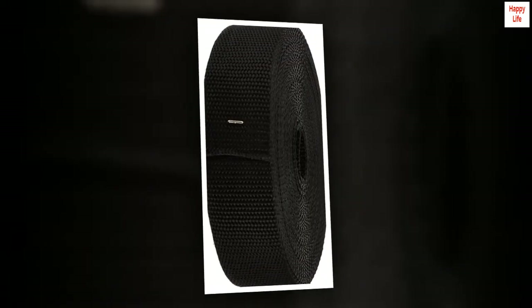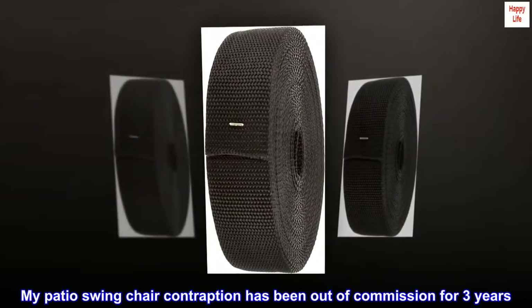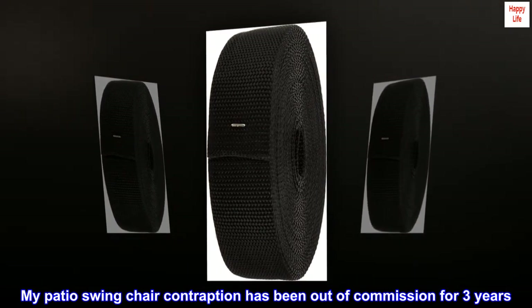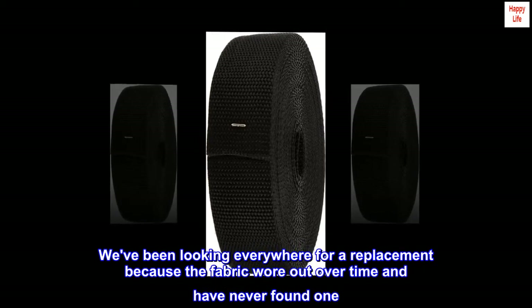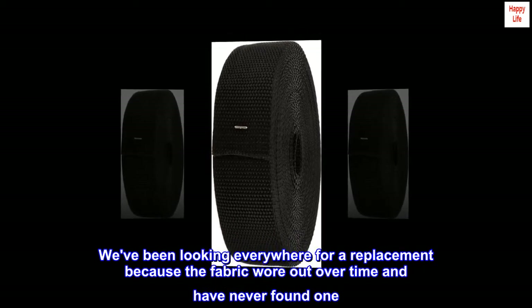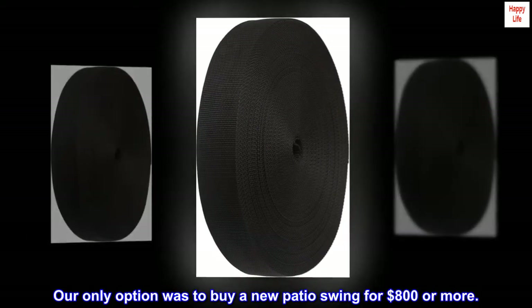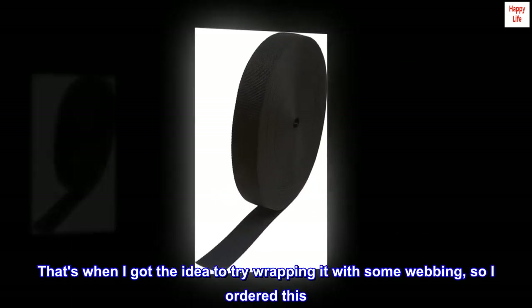Top reviews from the United States: I fixed my patio swing with this. This is a fantastic product. My patio swing chair contraption has been out of commission for three years. We've been looking everywhere for a replacement because the fabric wore out over time and have never found one. Our only option was to buy a new patio swing for $800 or more. That's when I got the idea to try wrapping it with some webbing, so I ordered this.